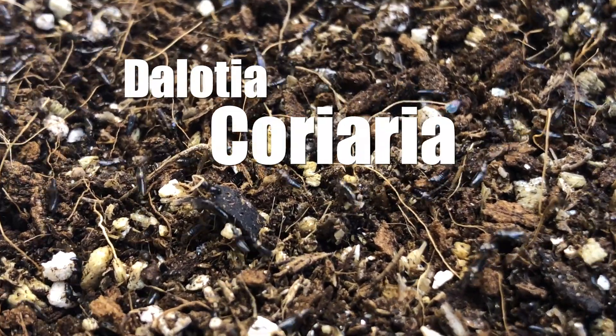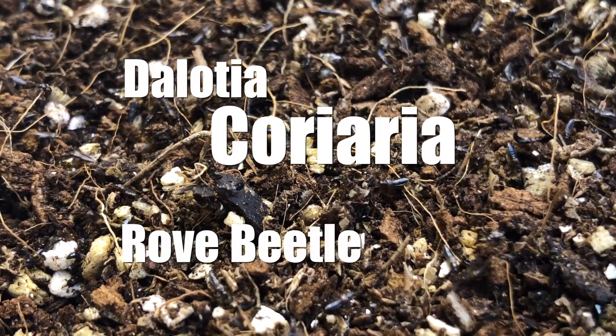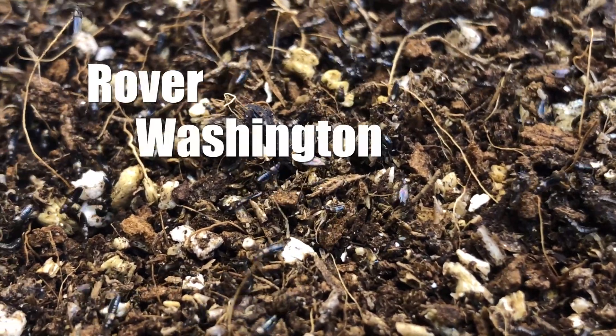Delocea Coriaria, previously known as Theta Coriaria, commonly known as the Rove Beetle. I like to call them Dr. Rovingtons, or Rover Washington Jr.